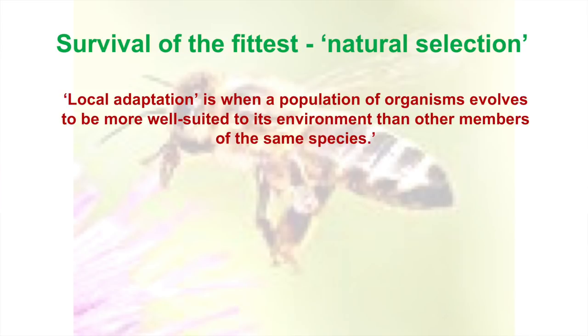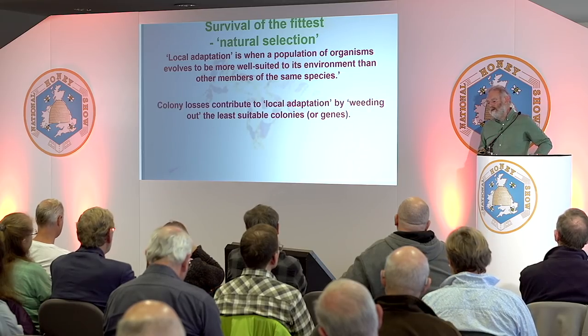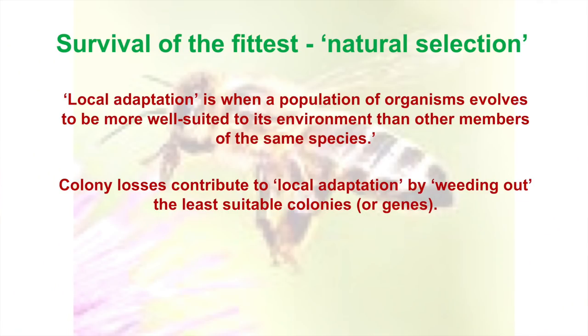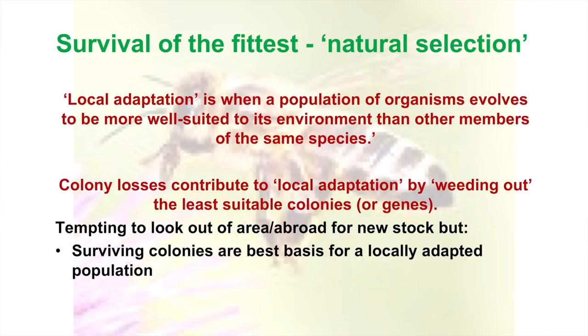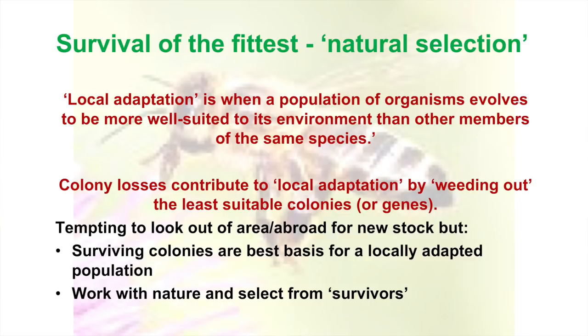Local adaptation is when a population of organisms evolves to be more well-suited to its environment than other members of the same species. We're gradually getting a population that's more in tune with our conditions. Colony losses contribute to this — we're losing colonies that aren't suited, and the genes that aren't suited are going out of the system. When you lose a load of bees, it's tempting to look somewhere else, but try and resist that. The surviving colonies are the best basis for a locally adapted population.